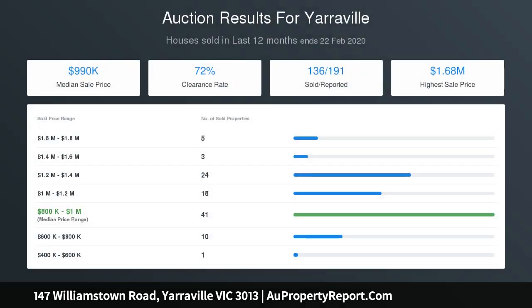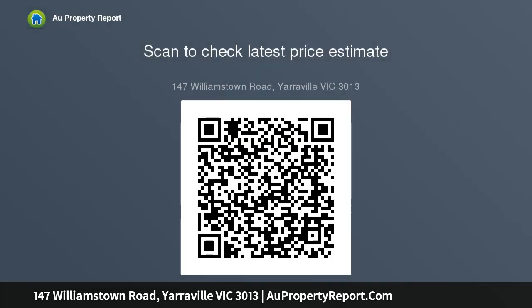A dedicated study space accompanied by a second courtyard adds to the inviting, intelligent design of the home, further enhanced by NBN connectivity, heating and cooling in every room, and video security.